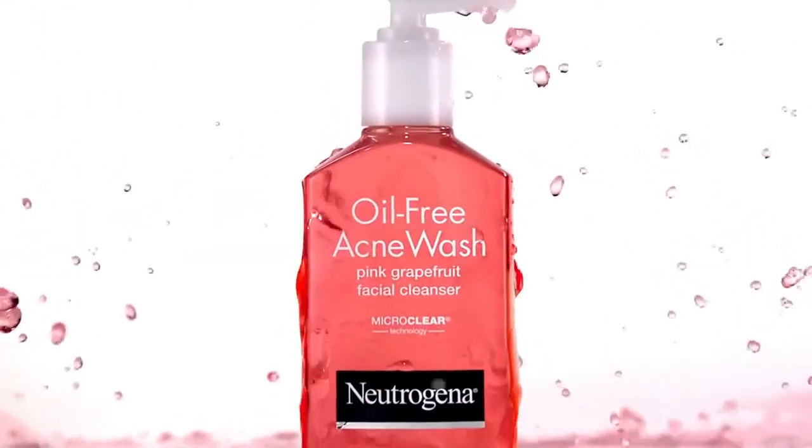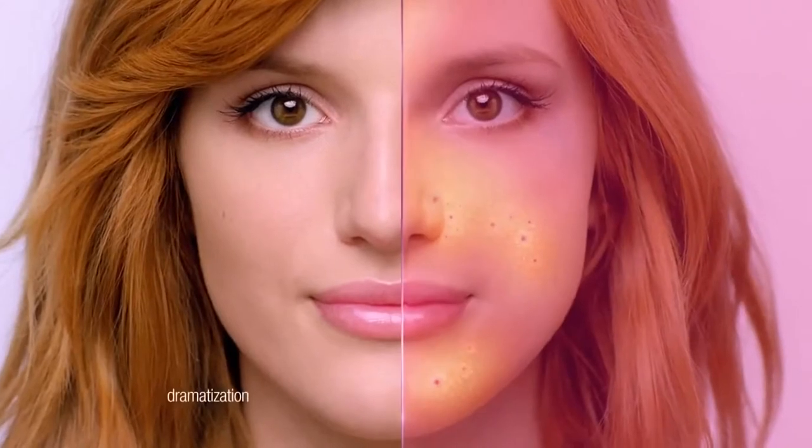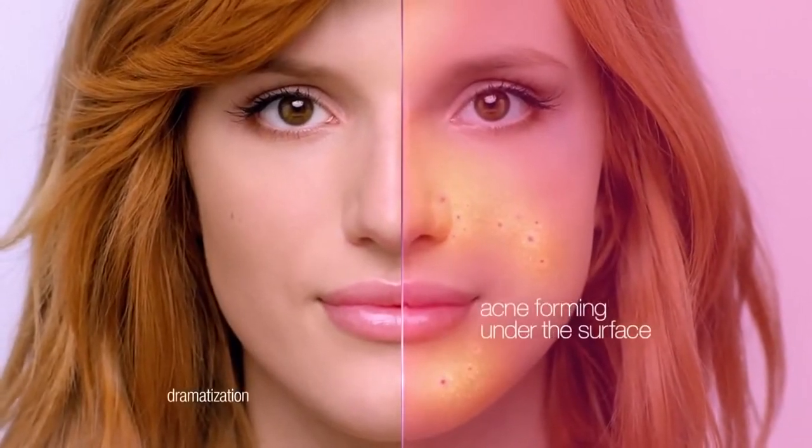Did you know treating the acne you see is only treating part of the problem? Acne actually forms under your skin, way before you see it. Crazy, right? Neutrogena Oil-Free Acne Wash Pink Grapefruit with MicroClear Technology fights 100% of the acne you see and even the acne you can't see that's forming under the surface.